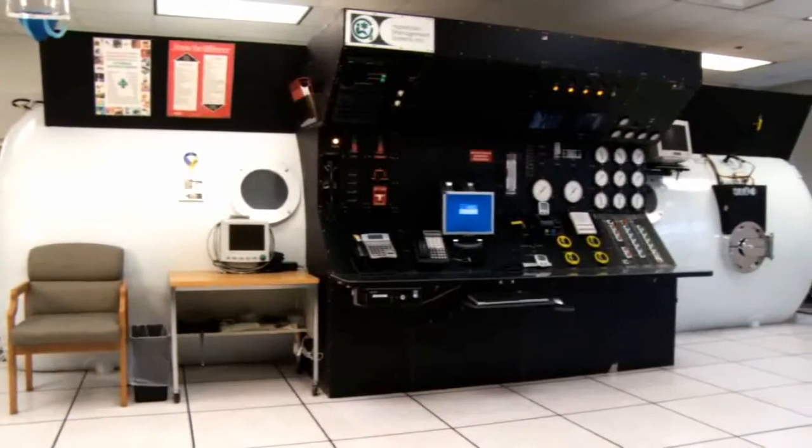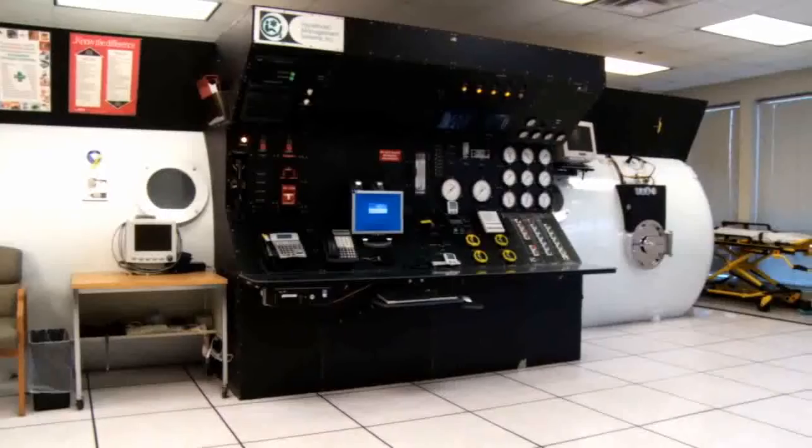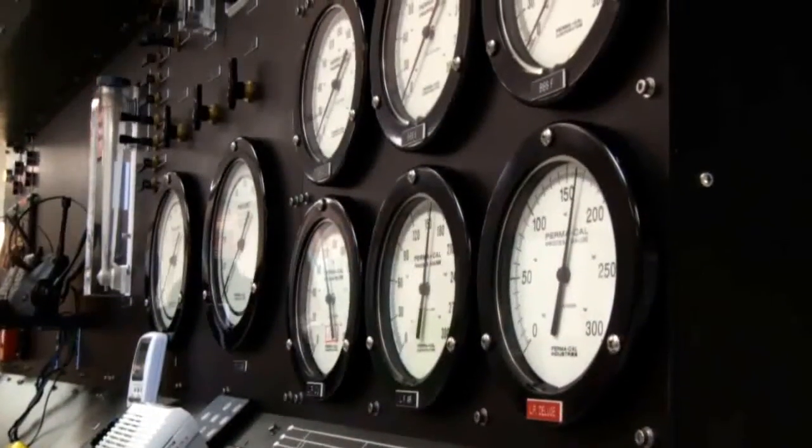What it is, is we have at our facility a large chamber. It actually fits 12 people, so it's a multi-place chamber. And we have an inside observer, a tech, that goes in with the patients during their treatment every time. And we give the patients 100% oxygen at pressure, which is equivalent of about 40 feet of pressure — so if you were underwater 40 feet, that's the amount of pressure you would have.